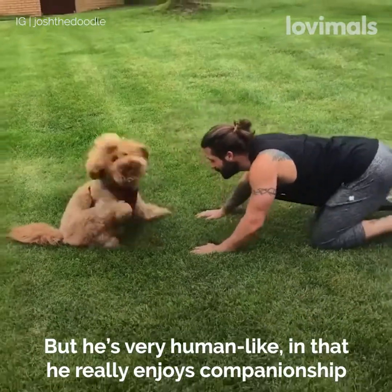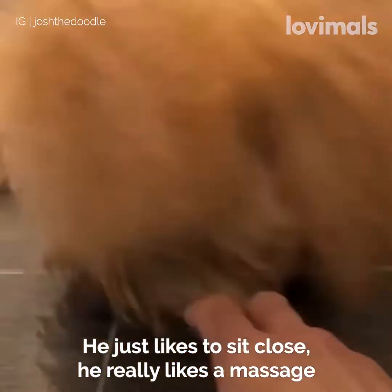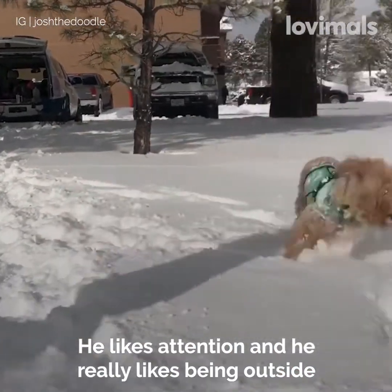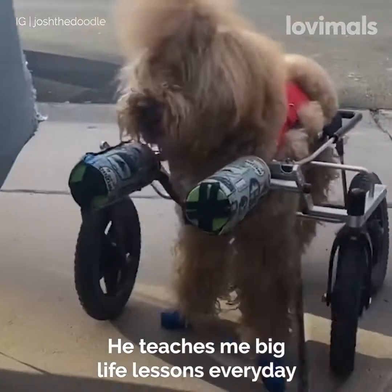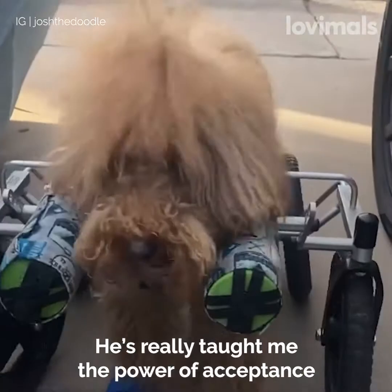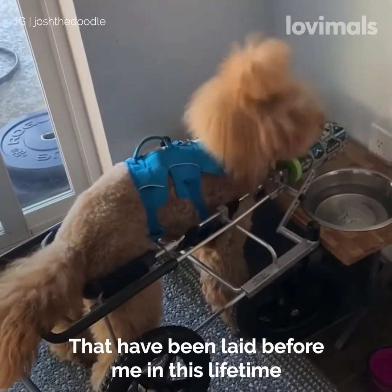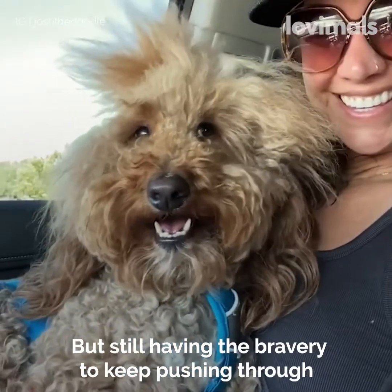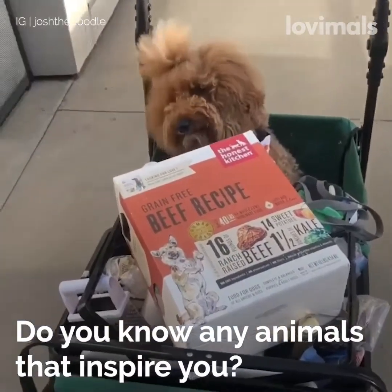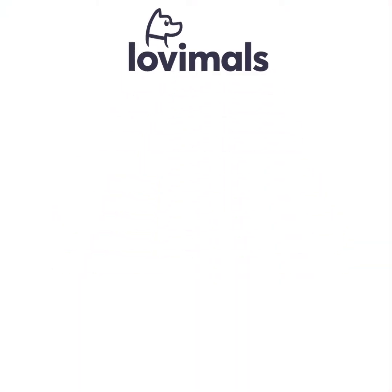He's very human-like in that he really enjoys companionship. He just likes to sit close, he really likes massage, he likes attention, and he really likes being outside. He teaches me big life lessons every day. He's really taught me the power of acceptance — just accepting the challenges that have been laid before me in this lifetime, but still having the bravery to keep pushing through on the days when I think that I can't.